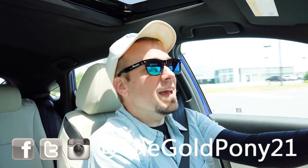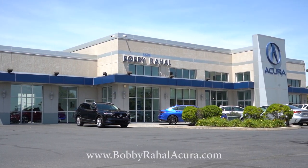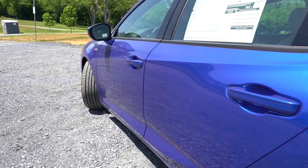What is up, you guys? Welcome back to another one. If you're new to the channel, I am Gold Pony. I do new car, truck, and SUV reviews on YouTube, and today we are in the brand new 2024 Acura Integra, courtesy of Bobby Ray Hall Acura in Mechanicsburg, PA. For more information on their inventory, please feel free to check out the link in the description box below.